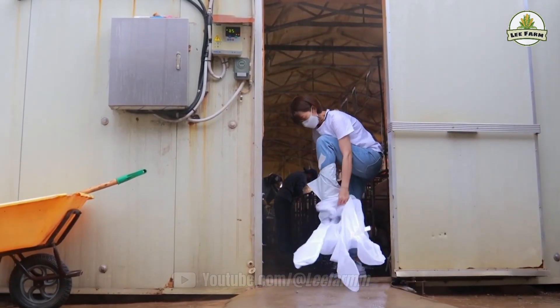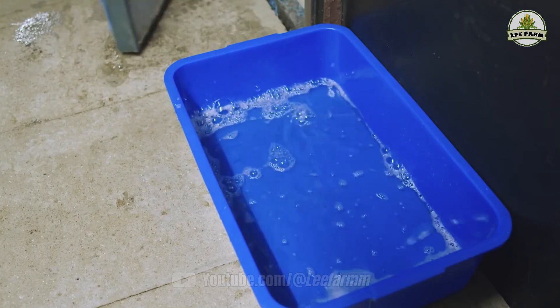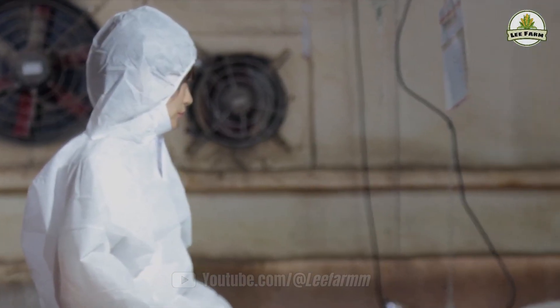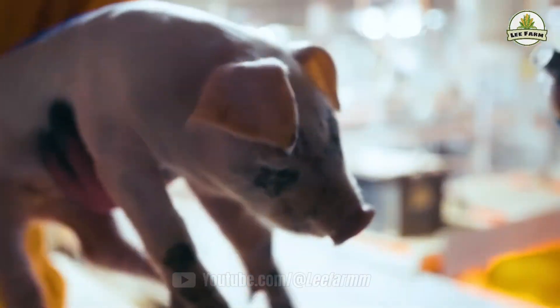Farms strictly follow biosecurity principles. Personnel must disinfect, wear protective gear, and adhere to disease prevention protocols. Piglets are fully vaccinated according to the Korean Ministry of Agriculture's schedule, with vaccines like PRRS, PED, FMD, and more.